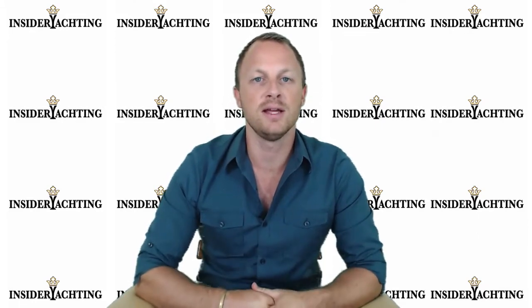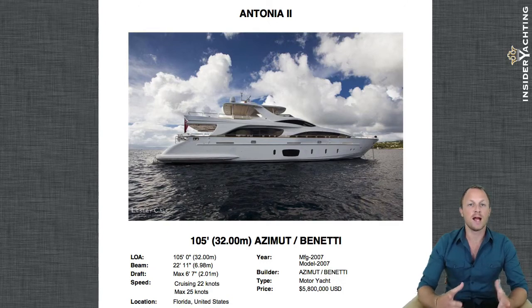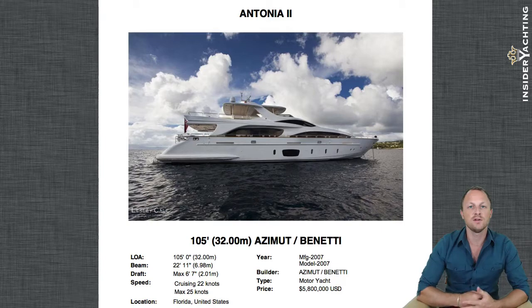Let's take a look at Antonia 2. She was launched in 2007, but you can already see they've started to move towards those larger hull-side windows, so this actually looks like a much more modern model from Azimut. She's 105 feet long, almost 23 feet in beam, with a fairly shallow draft of just over six and a half feet. She does 25 knots max and cruises at around 22 knots, and is currently asking five million eight hundred thousand dollars.